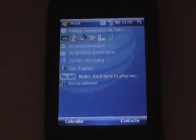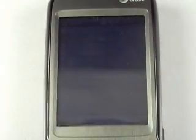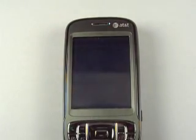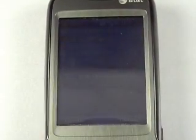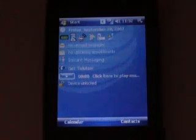Hello everybody, this is Chris Lechness from MobilitySite.com. I've got the AT&T Tilt, which is the Titan II right here, and I'm going to do a little video demo — just a run through the device and show you some of the menus and whatnots.